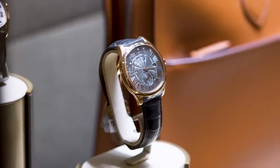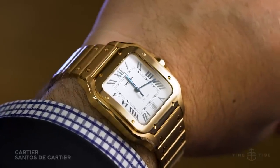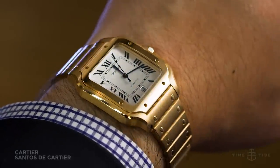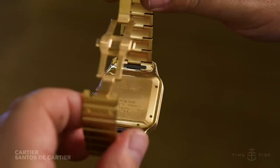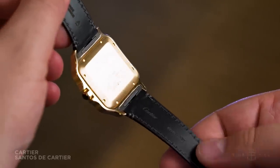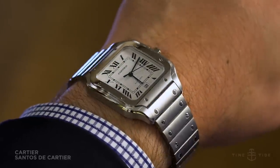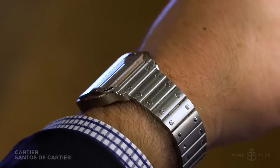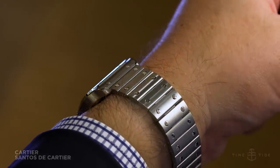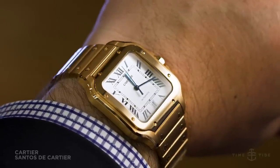We're going to kick off with the robust rectangular Santos, an old favourite that received a serious upgrade this year. In addition to the subtly reworked case and in-house movement, the big story is the quick-switch strap. My two picks are the simple steel version, which will make an excellent daily wearer, but if epic statement pieces are more your thing, there's also this pink gold version — and I think it's one of the best gold watches of the year.